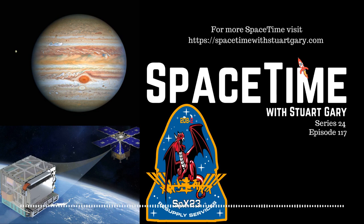It also means that ground control and spaceflight samples can be tested in the same lab at the Kennedy Space Center, allowing more consistent results. This is Space Time.